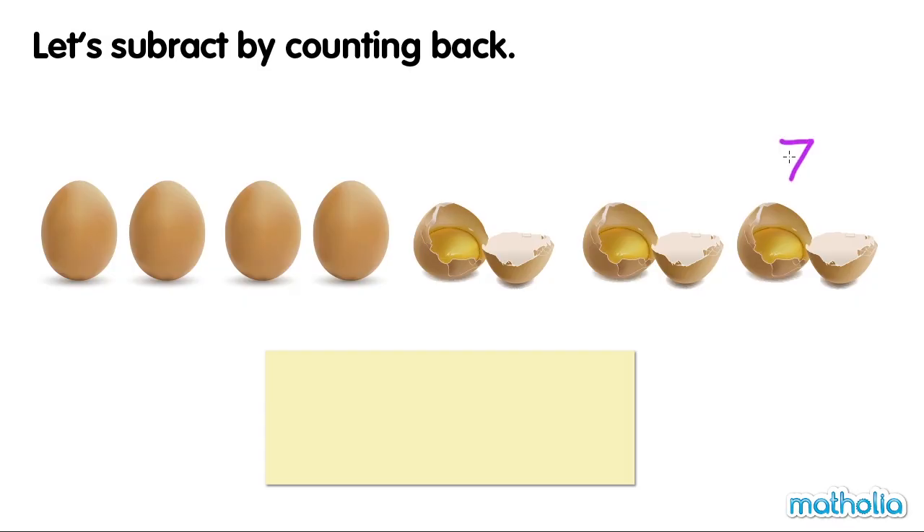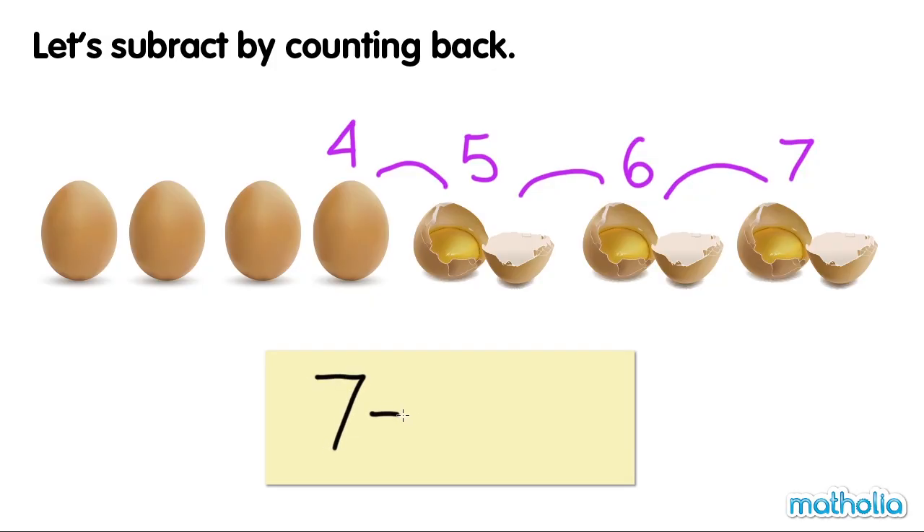Seven, six, five, four. Four eggs are left. Seven minus three equals four.